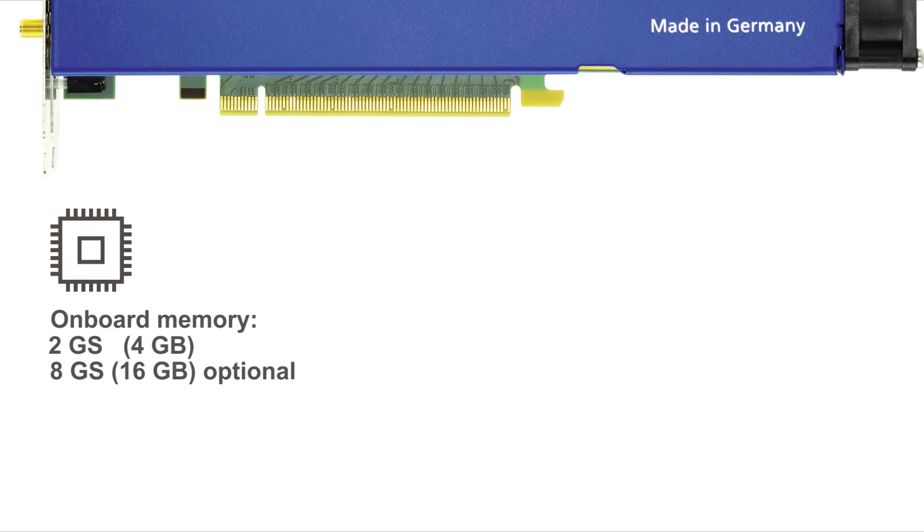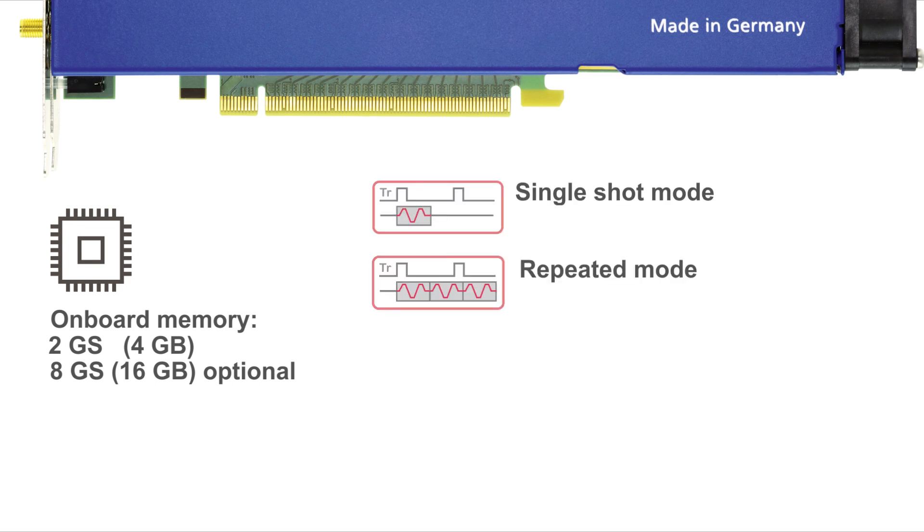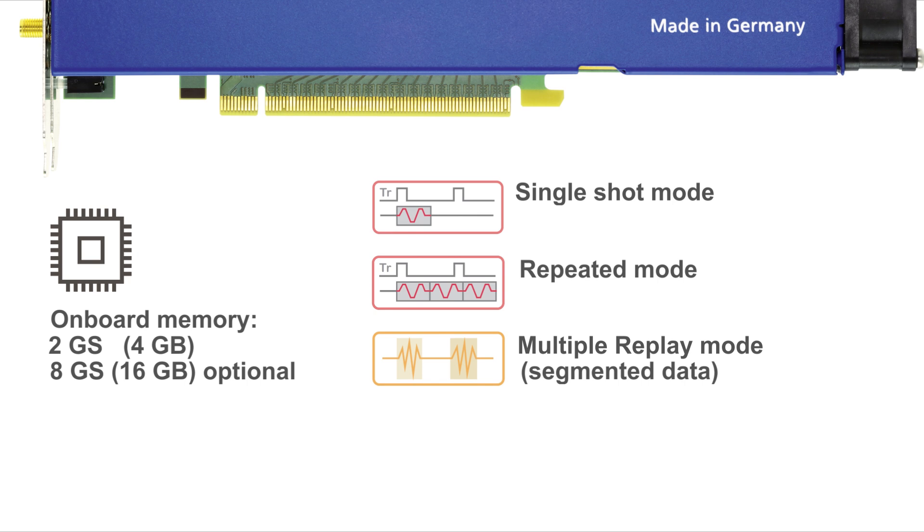Waveforms can be output in single-shot, repeated and multiple-replay modes. For maximising memory efficiency, multiple-replay outputs segmented data and can also be combined with FIFO streaming.